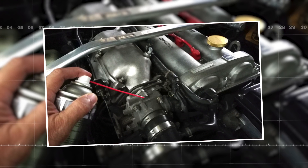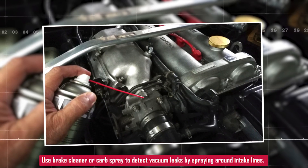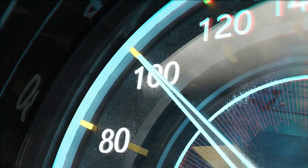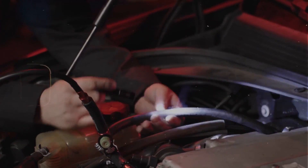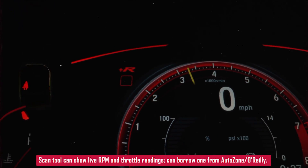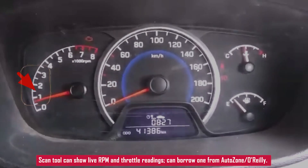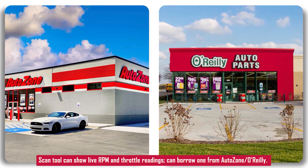To check for leaks, some people use brake cleaner or carb spray. Spray around the intake and vacuum lines with the engine idling — if the idle jumps or changes, you've found your leak. Or you can use a smoke machine if you have access to one. If you've got a scan tool, you can look at live RPM and throttle readings. If not, AutoZone or O'Reilly will loan you one for free — just ask at the counter.